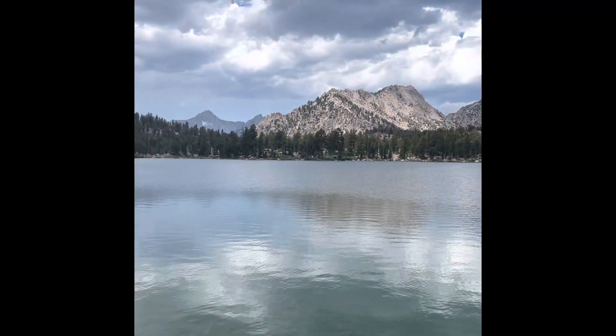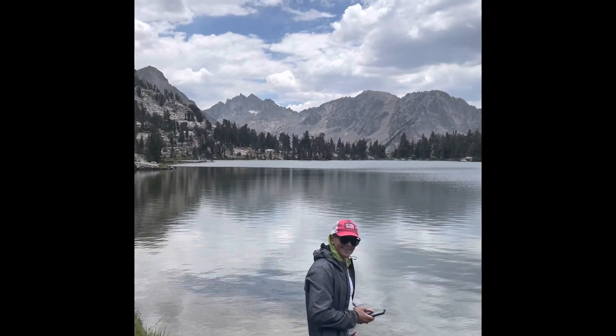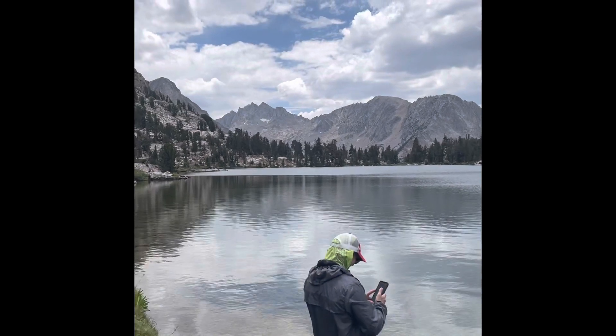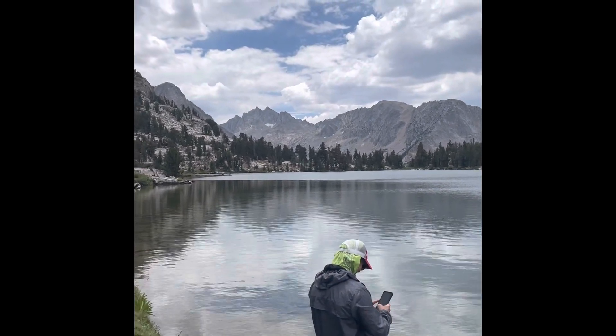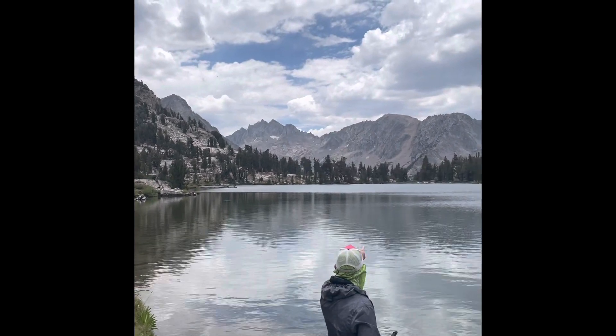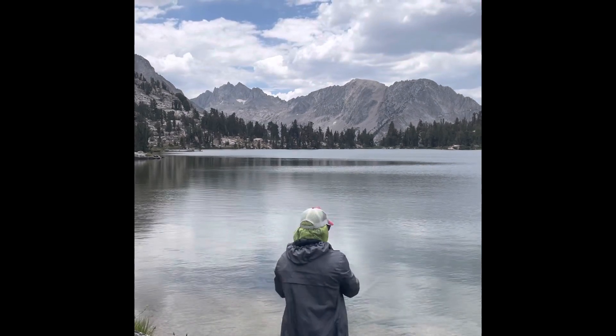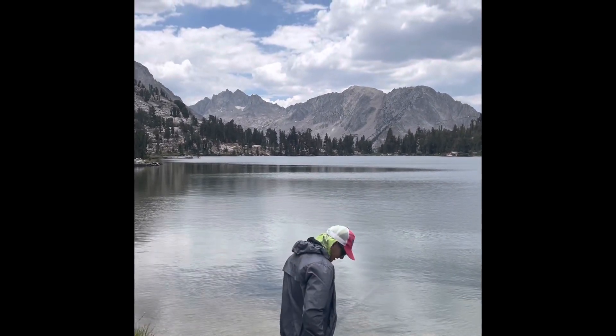Back up over Kearsarge Pass and back at Bull Lake with Tony. We are going for Deerhorn — I think that's it right there, south. Yeah, that big one. That's not far at all from here. That's right around the corner.